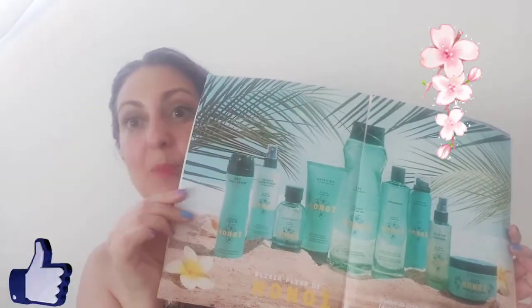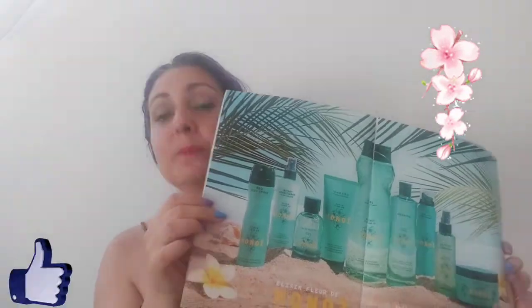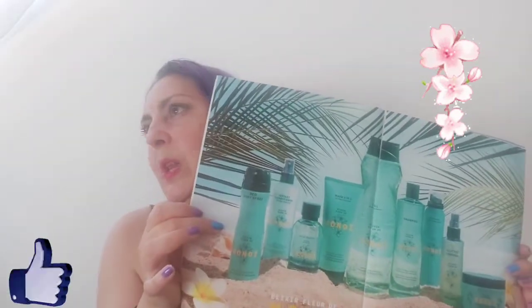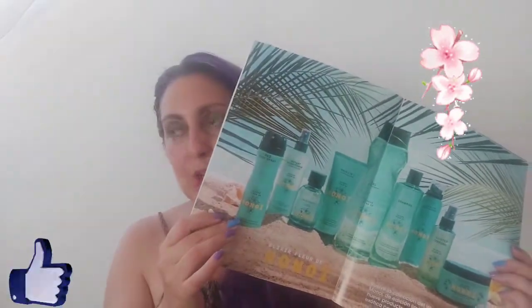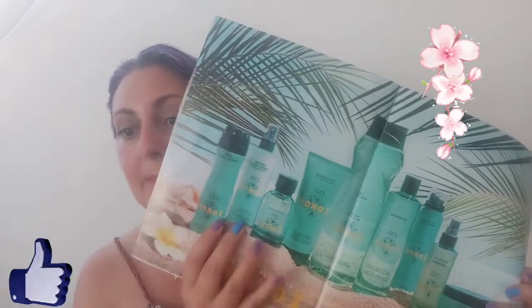¡Y llegamos a los productos Monoi! Ya os he hablado de ellos. El desodorante no lo he comprado porque la otra vez no me gustó. El olor es rico porque huele a coco, pero luego no me gusta el olor que me desprende, me da esa sensación. Yo creo que estoy más acostumbrada al de rolón. Estoy con el de la colección de primavera, que también es spray, a ver si lo acabo, y me pasa lo mismo. Luego también hay el acondicionador instantáneo.